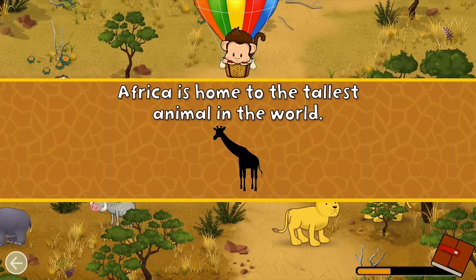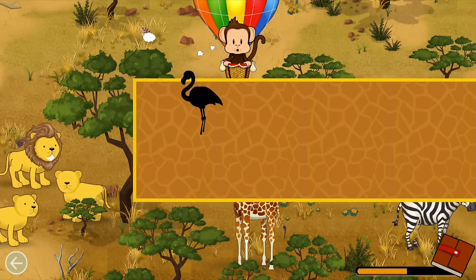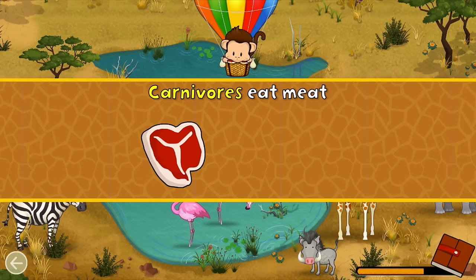Africa is home to the tallest animal in the world. Can you find it? Giraffe! Well done! Listen! What animal made that sound? Flamingo! Well done!